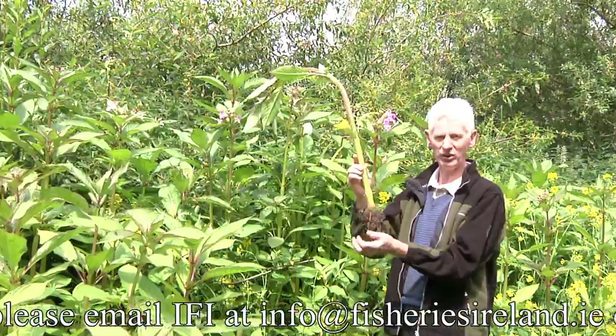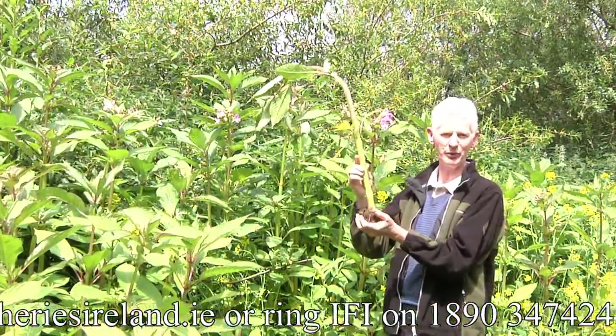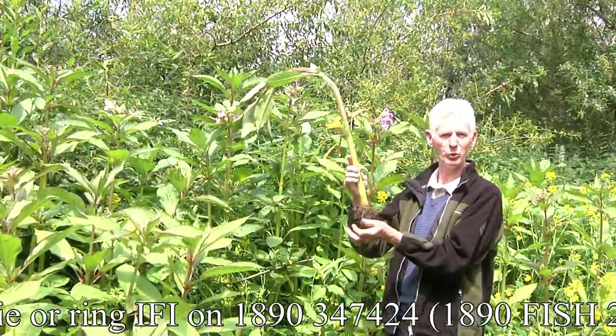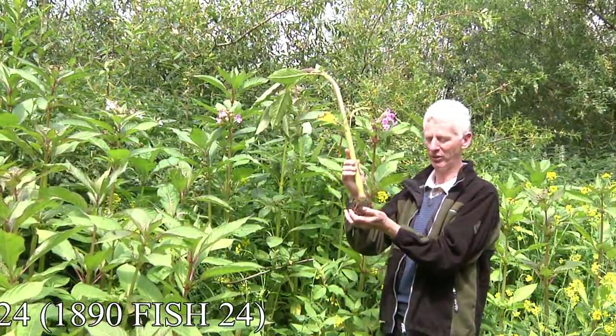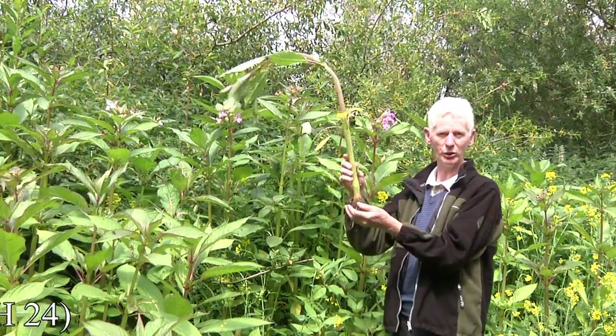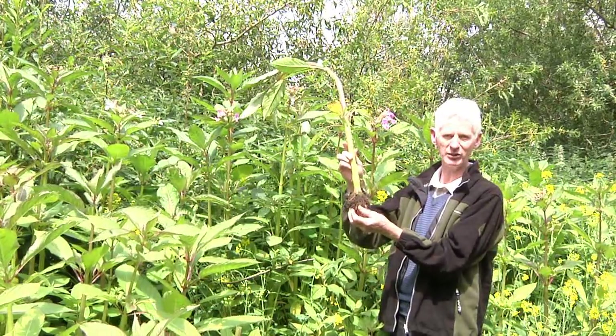This is an operation that must be conducted over two years. And in the next clip, I want to show you some work that is ongoing within Inland Fisheries Ireland on the banks of the Little Barrow, aiming to eradicate this quite pretty but highly invasive plant from this system.